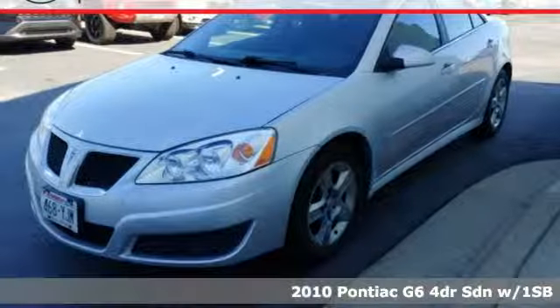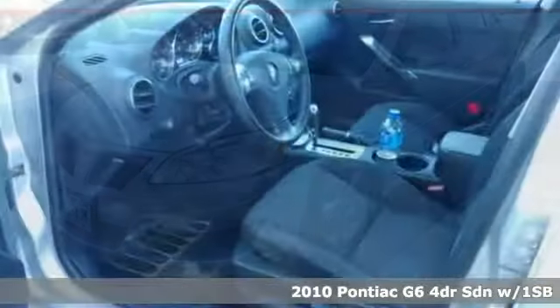It's a 2010 Pontiac G6. Fuel your soul in a Pontiac.